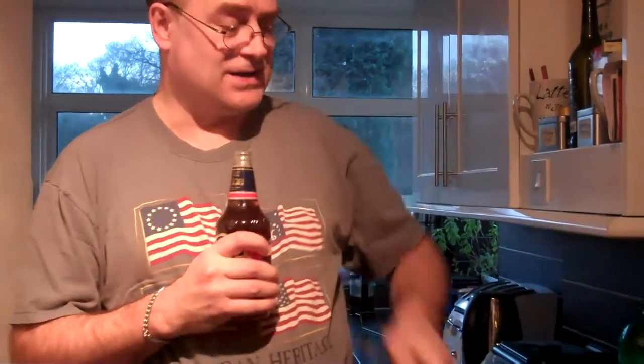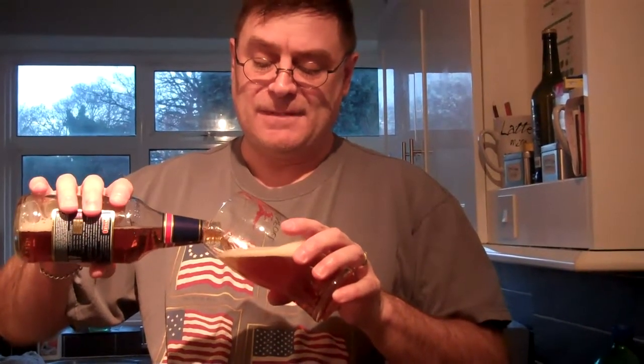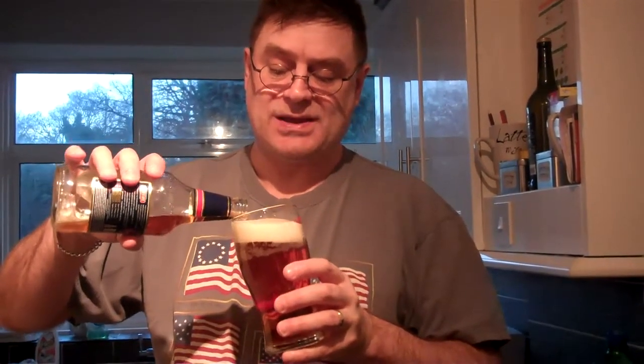It contains a good abundance of Kent Golding hops, and it comes out at a decent 4.5% ABV, making it a worthy session beer.